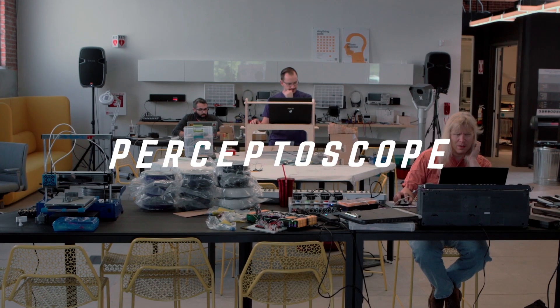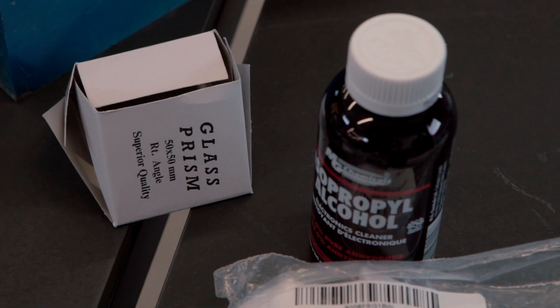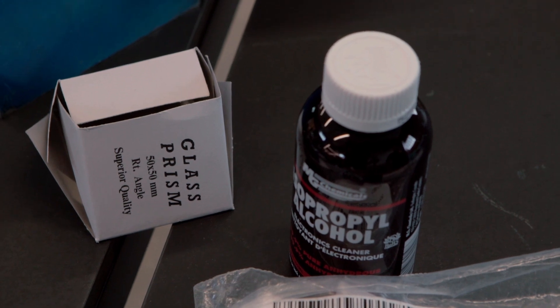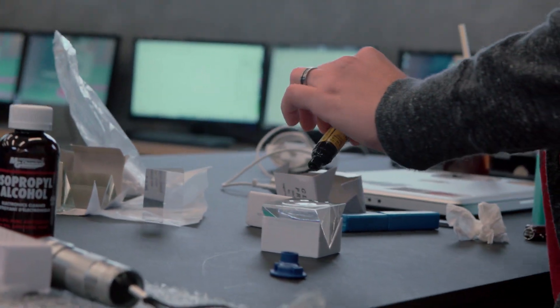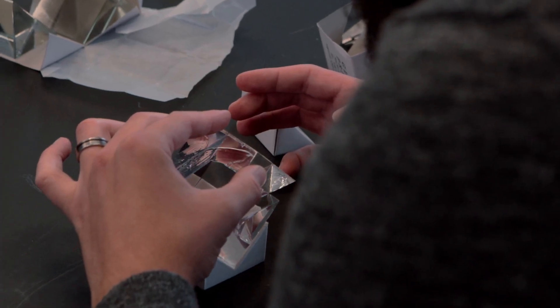It's a way to unlock layers of history or potential futures on a place. I'm Ben Sachs and my project is called Perceptoscope. Perceptoscopes are a new type of augmented reality tool for public spaces. We work with museums or historical sites to recreate things that might have been lost to time. Basically, what we have is a completely optical augmented reality experience.